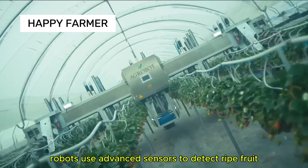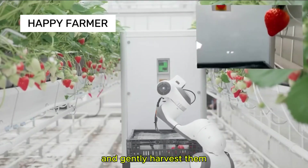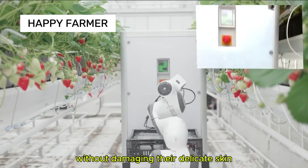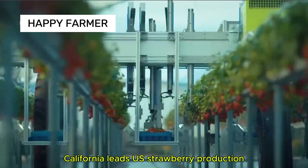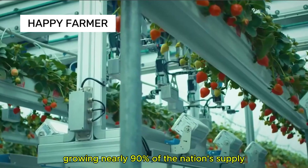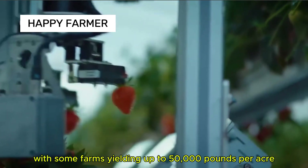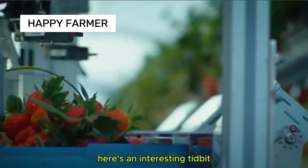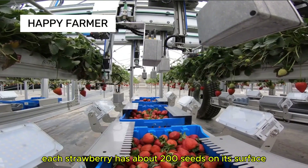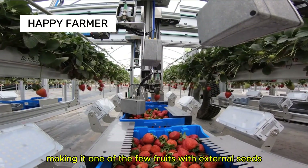Strawberry picking robots use advanced sensors to detect ripe fruit and gently harvest them without damaging their delicate skin. California leads U.S. strawberry production, growing nearly 90% of the nation's supply, with some farms yielding up to 50,000 pounds per acre. Each strawberry has about 200 seeds on its surface, making it one of the few fruits with external seeds.